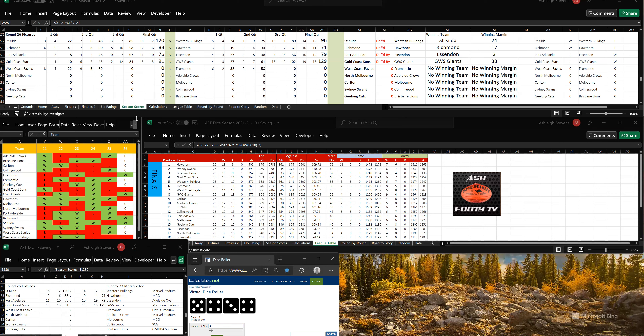Let's go to the third quarter. West Coast have kicked 5 goals, 4, so that's 14 goals, 9-93. To Fremantle, 3 goals, 4, that's 12 goals, 8-80. West Coast are in front by 13 points going into the last quarter.